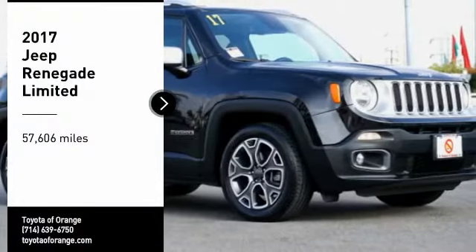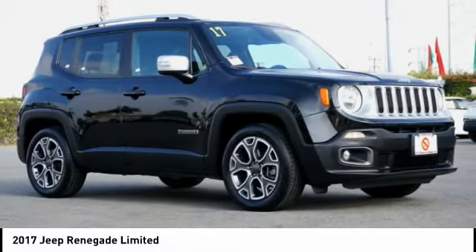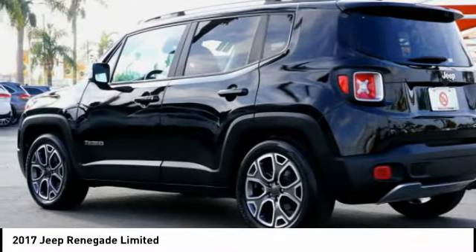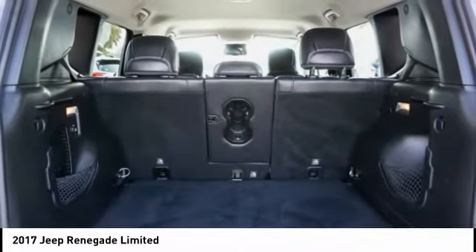Make a great choice today with the 2017 Jeep Renegade. The Jeep Renegade offers full-size capability built in a smaller SUV. The Jeep Renegade is an incredible combo of smart technology, cool colors, and innovative materials.